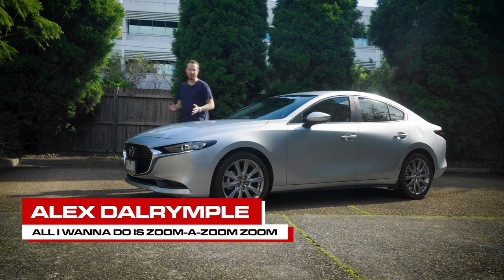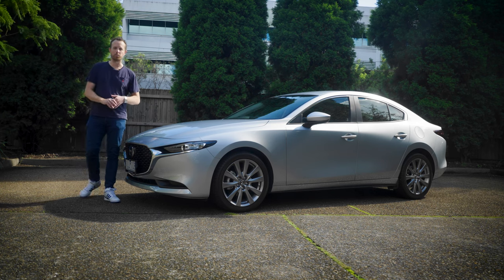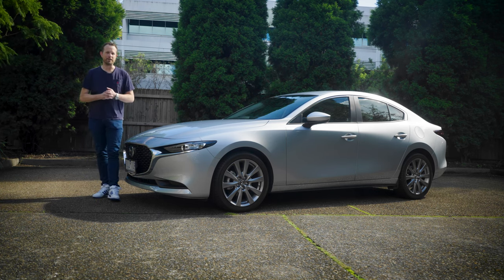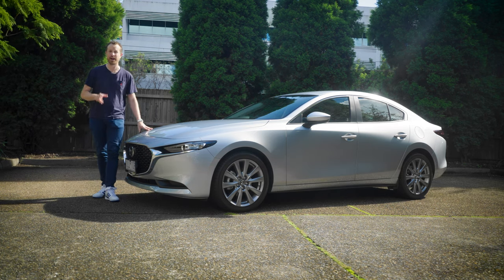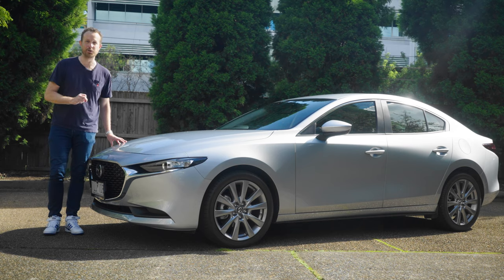This is a car I've been looking forward to driving for a very long time. I owned one of the original Mazda 3 sedans way back in 2005, and aside from a weird quirk where it wouldn't start if you were pointing uphill with less than a quarter of a tank of petrol, it was a really good car. I had it for eight years. I'm pleased to report that the current model Mazda 3 is just as good and in fact in many ways surpasses the original.